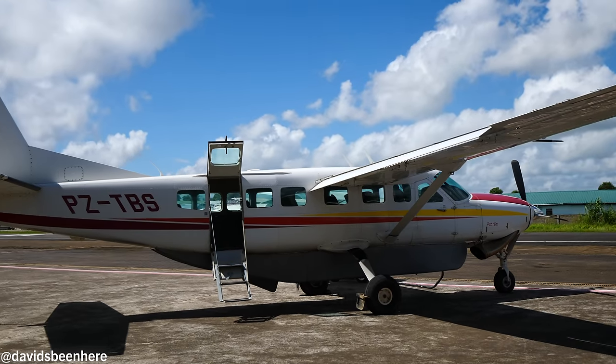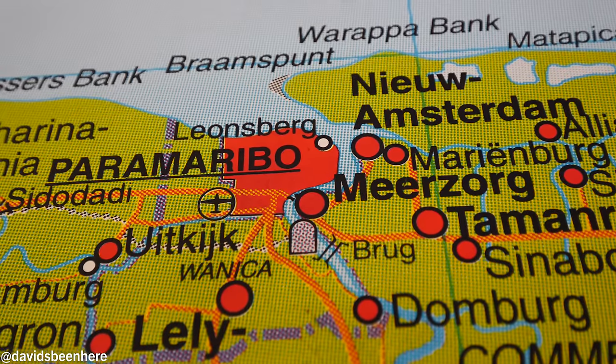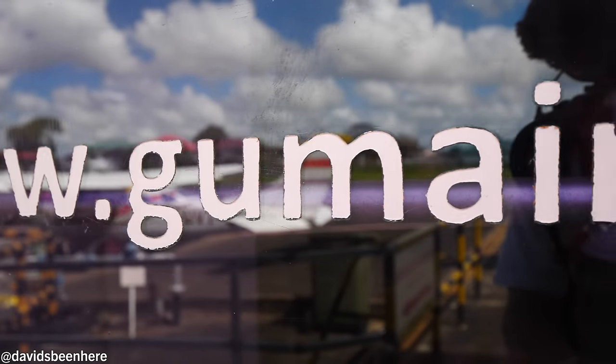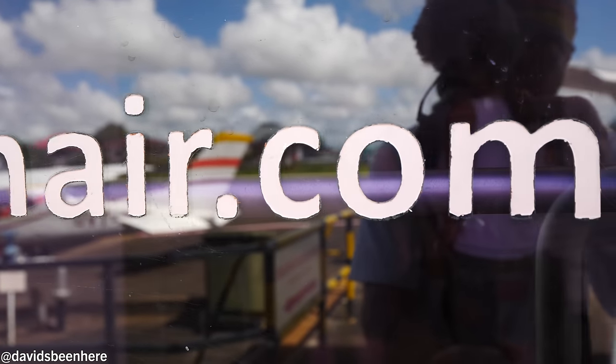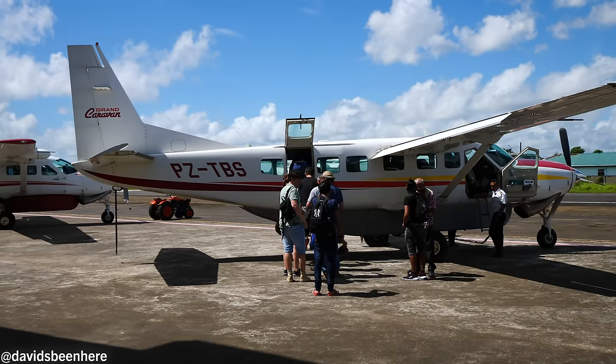Julius is going to be taking me down to Palomeu — super deep into the jungle. We have to fly on this caravan, it's like an 11-seater charter plane. As soon as you get here to the airport, they basically just weigh you with your luggage to make sure they have the exact weight — they don't want to go overboard. Then you come here to this VIP area, sit down, relax. A lot of people here all getting on different planes going to different areas in the country.